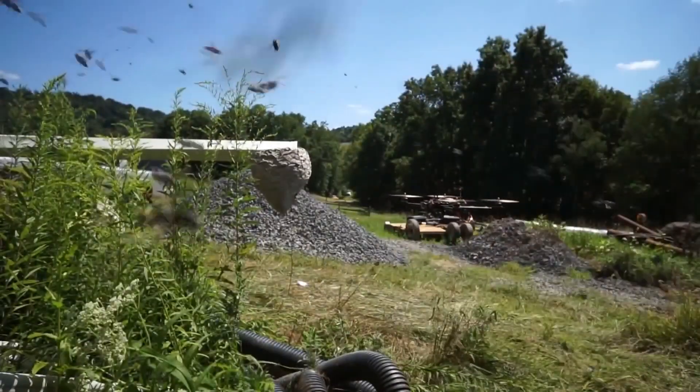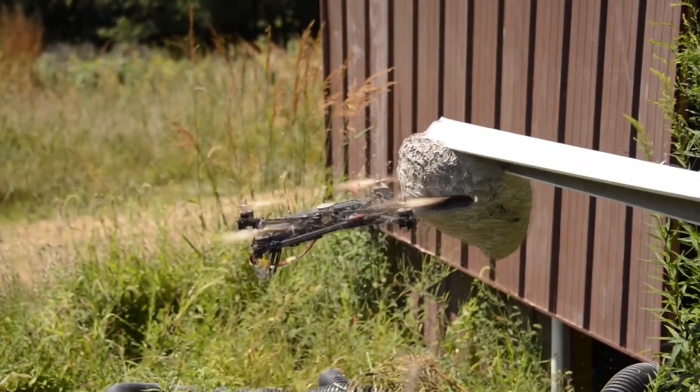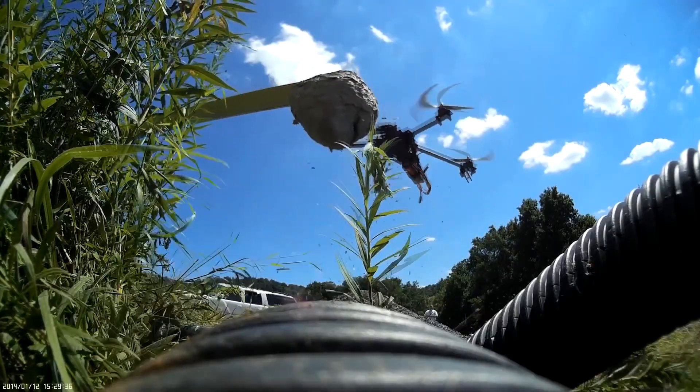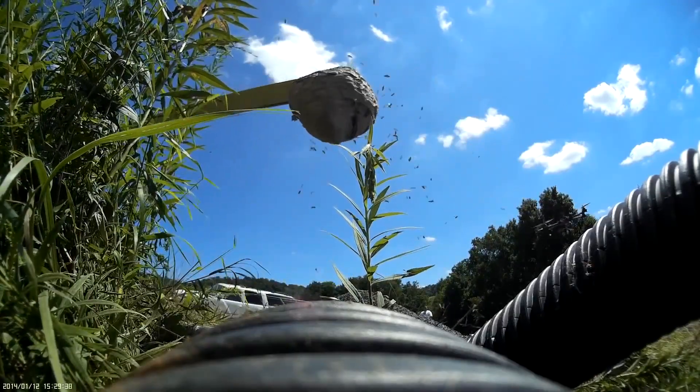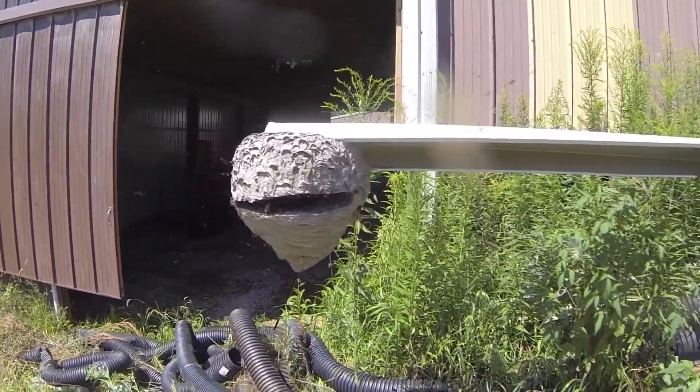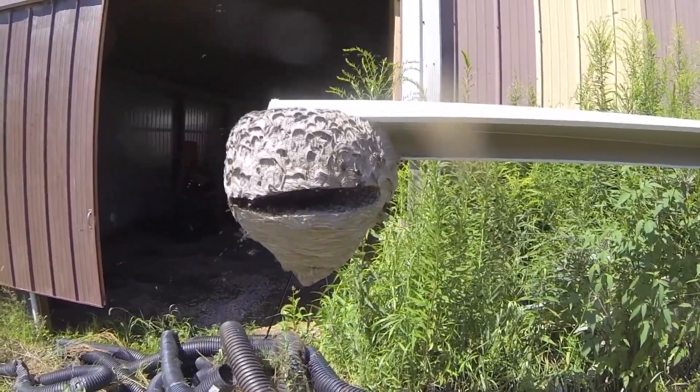We see a similar situation here. This time the drone struck its propellers into the nest and nearly cut it in half. According to the author's description under the video, the hornets repair the damage to the nest in just 24 hours. These two recordings illustrate the essence of hornet behavior.